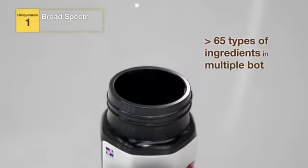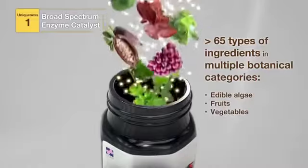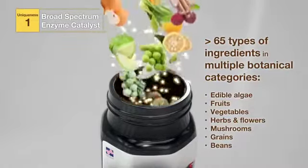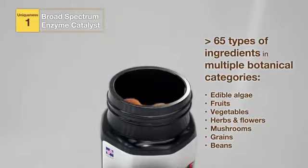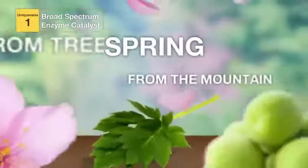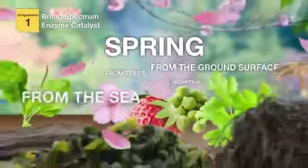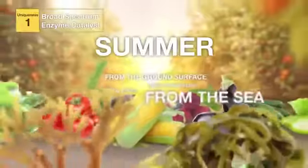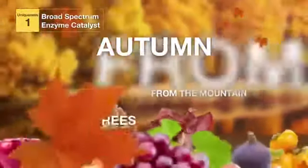One, Xenogy contains more than 65 types of ingredients in multiple botanical categories, which contains a broad spectrum of cofactors and coenzymes. It captures the energy of four seasons at different altitudes. All ingredients are harvested at the peak of their supply to ensure freshness and nutrients.